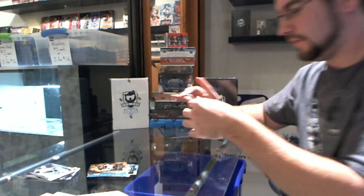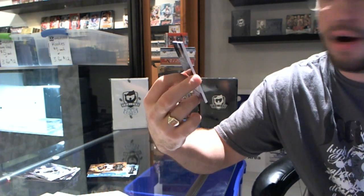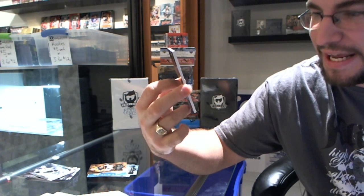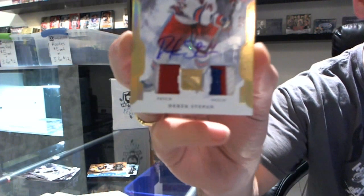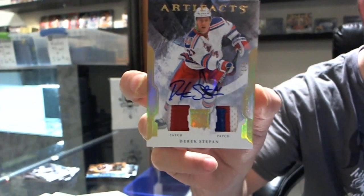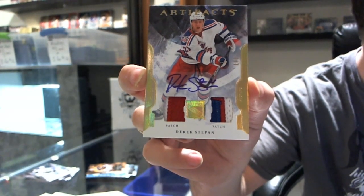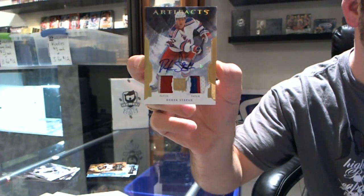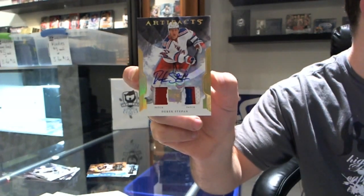This will be fun — we have a numbered one of three patch autograph, three-color patch and two-color patch. Derek Stepan, one of three. There you go ladies, and there are more coming up.